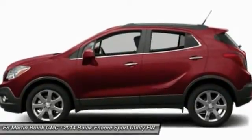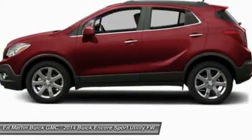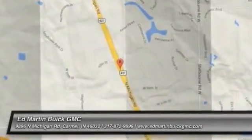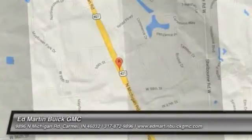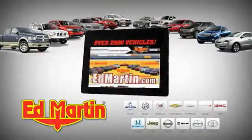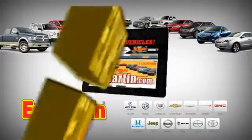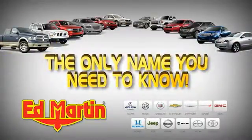This vehicle offers reliability and good looks at a great price. So come in and take a test drive today. 7 locations, 13 brands, over 2,500 new and used vehicles online at EdMartin.com. Ed Martin is the only name you need to know.